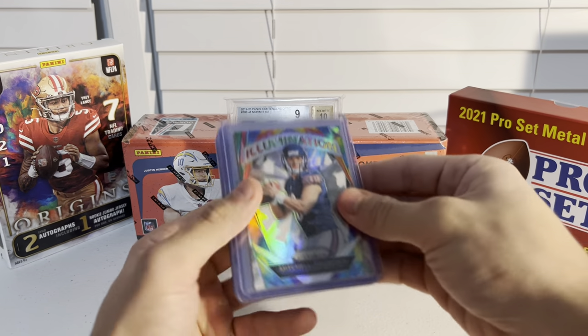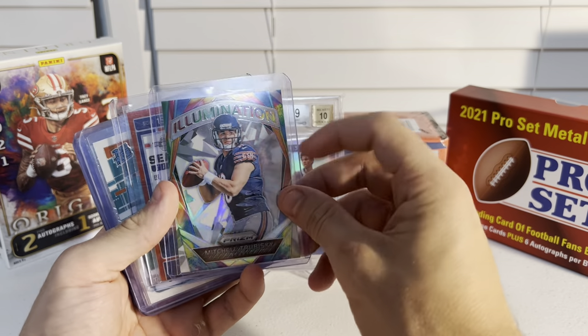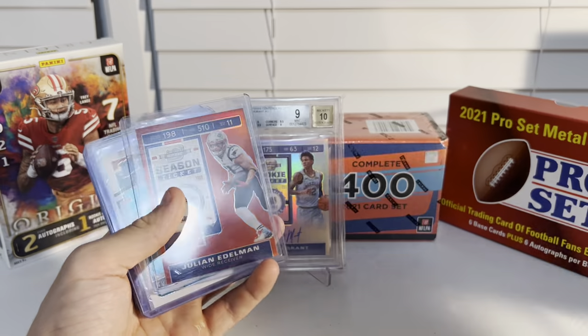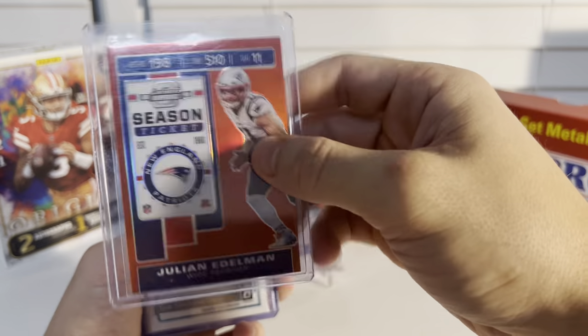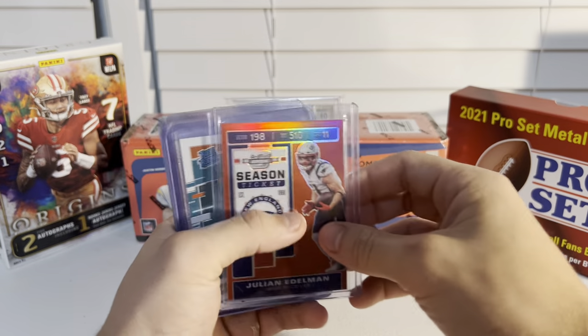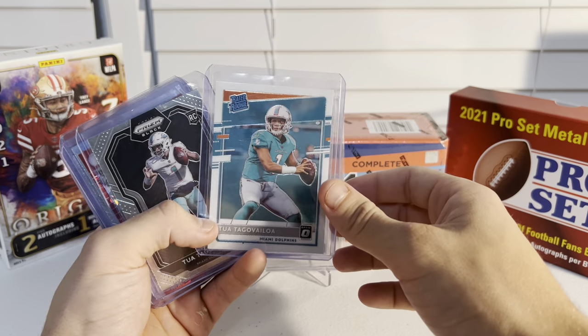Next we got more stuff I got for a dollar as well. Mr. Trubisky illumination for a dollar — I mean, a rookie card case hit for a dollar. Edelman numbered out of 199, team colors Patriots red, one dollar. Two cards for about a buck a piece.